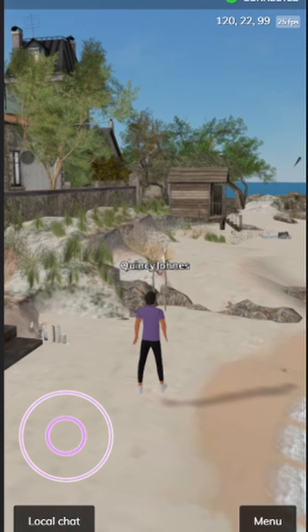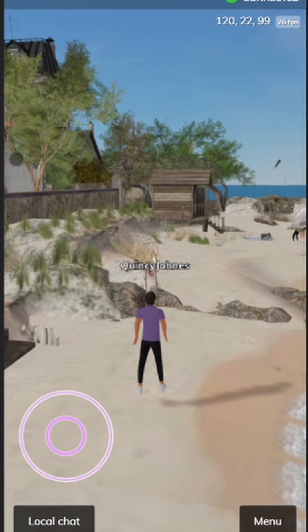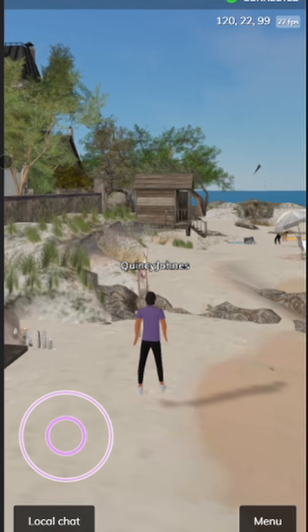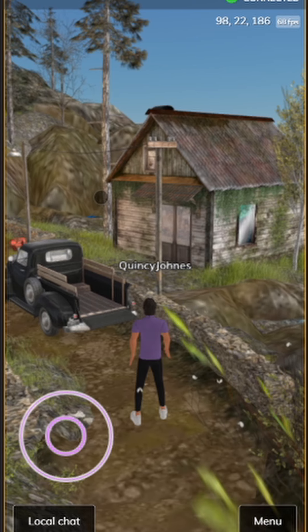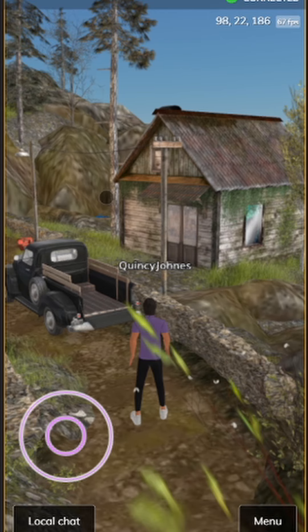Picture yourself strolling along the sunny, sandy beaches as the gentle sea breeze heightens your senses, filling the air with tranquility. As you wander deeper into the highlands of the charming campsite, you'll find a world of hidden gems waiting to be discovered. Whether you're a seasoned adventurer or a newcomer to the wonders of Second Life, prepare to have your heart stolen by the enchanting beauty of The Shambles.